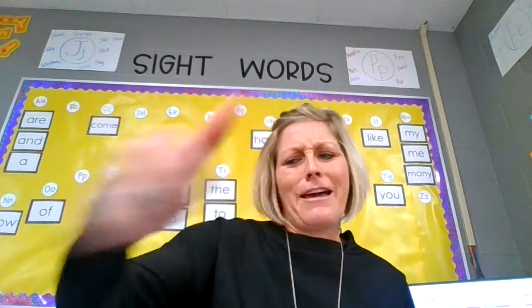All right, how'd you do? Thumbs up if you think you did awesome. Thumb sideways if you got most of them. Down thumb if you think you could have done better. All right, I hope I had a lot of thumbs up. All right, boys and girls, this time I'm going to tap the word and you're going to tell me what it is blended together.